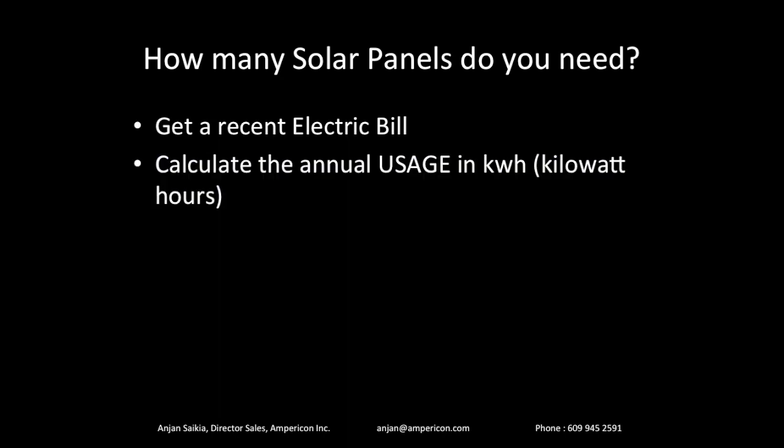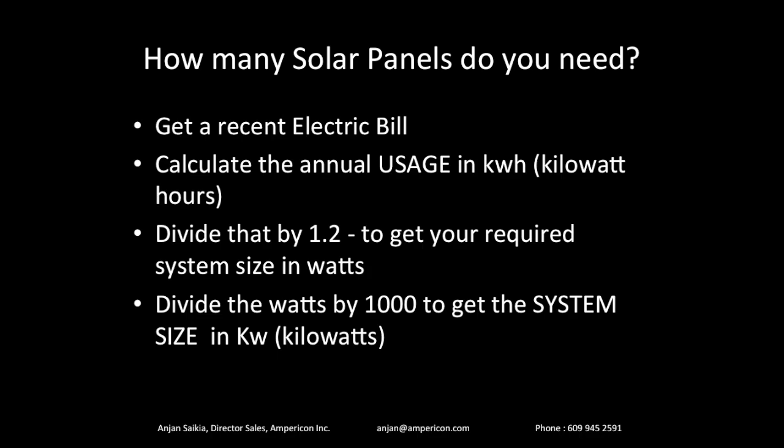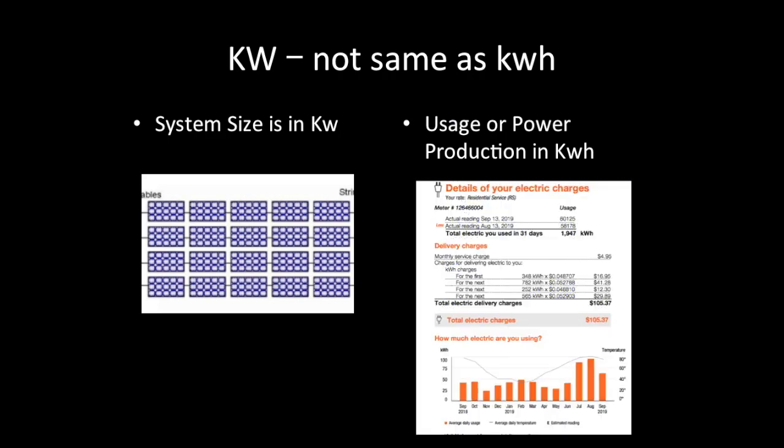Now let's look at how many solar panels you actually need. The first step is grab a recent electric bill — it's going to help you calculate your usage. The unit of power is kilowatt hours, or KWH. You'll find your usage on your bill; you need the usage for the whole year. Divide that by 1.2, and that figure gives you your solar system size in watts. Then divide by 1,000 to get your system size in kilowatts. Kilowatts is not the same as kilowatt hours — your system size is in kilowatts, while your usage or power production is in kilowatt hours.